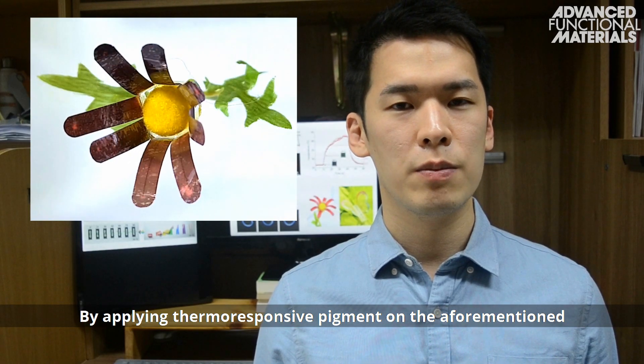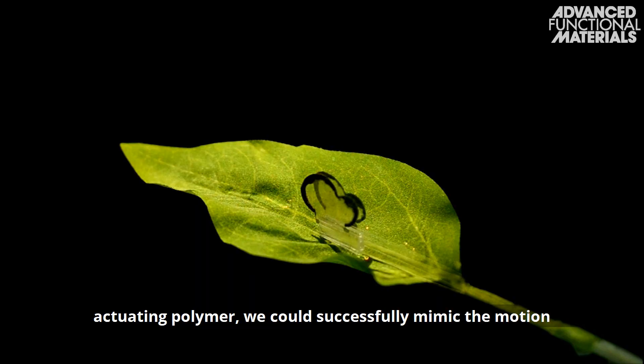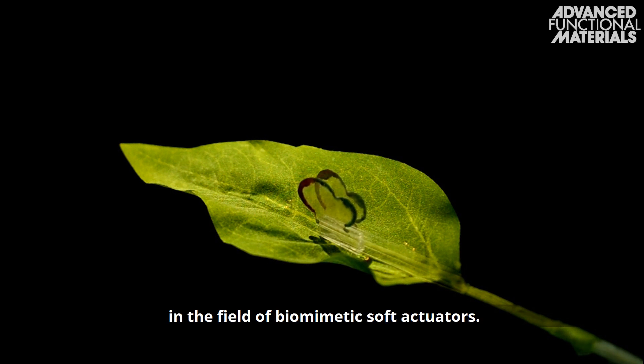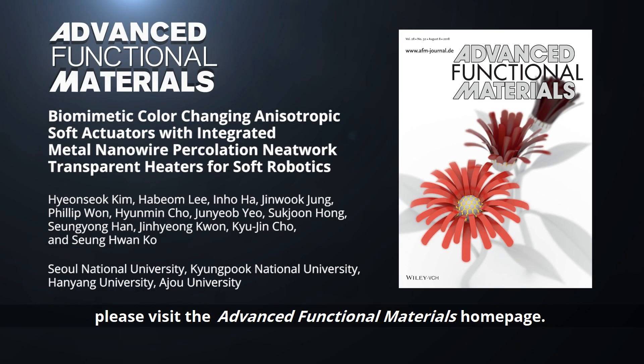By applying thermo-responsive pigment on the aforementioned actuating polymer, we could successfully mimic the motion and coloration of animals, which may have high impact in the field of biomimetic soft actuators. To find out more about this soft actuator, please visit the Advanced Functional Materials homepage.